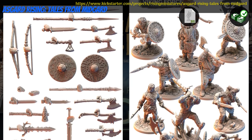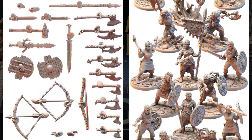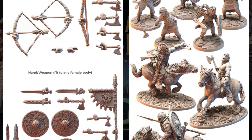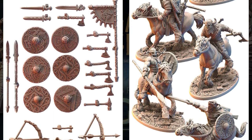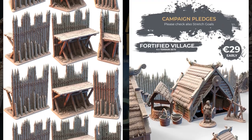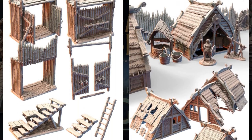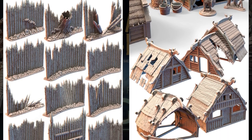Asgard Rising, Tales from Midgar, printable miniatures and scenery by Rising Miniatures of Poland, their second Kickstarter campaign. This is a collection of Asgard Rising's previous Patreon releases, including multiple Viking warbands and sets of village terrain and palisades. You can get the minis and terrain separately or together, and you can also get a commercial license. This campaign ends on January 20th, with rewards expected the same month.